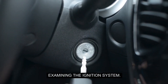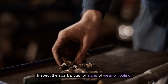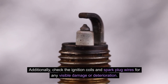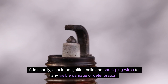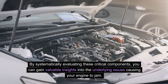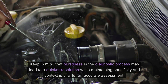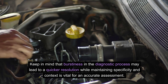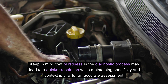Examining the ignition system is also critical, as it plays a key role in starting the engine. Inspect the spark plugs for signs of wear or fouling, and check the ignition coils and spark plug wires for any visible damage or deterioration. By systematically evaluating these critical components, you can gain valuable insights into the underlying issues causing your engine to jam, leading to a quicker resolution while maintaining an accurate assessment.